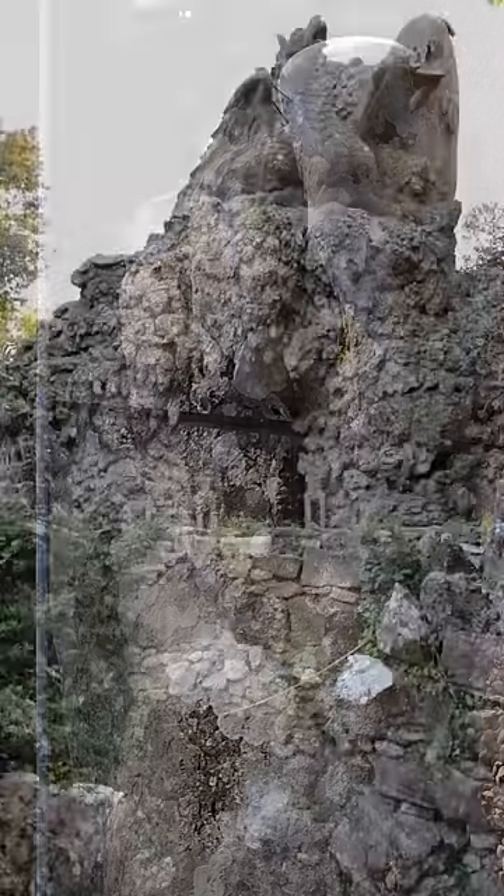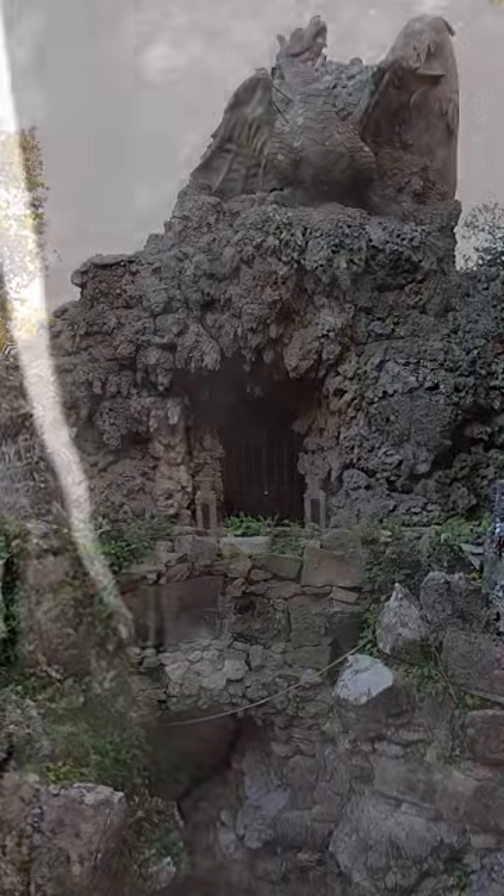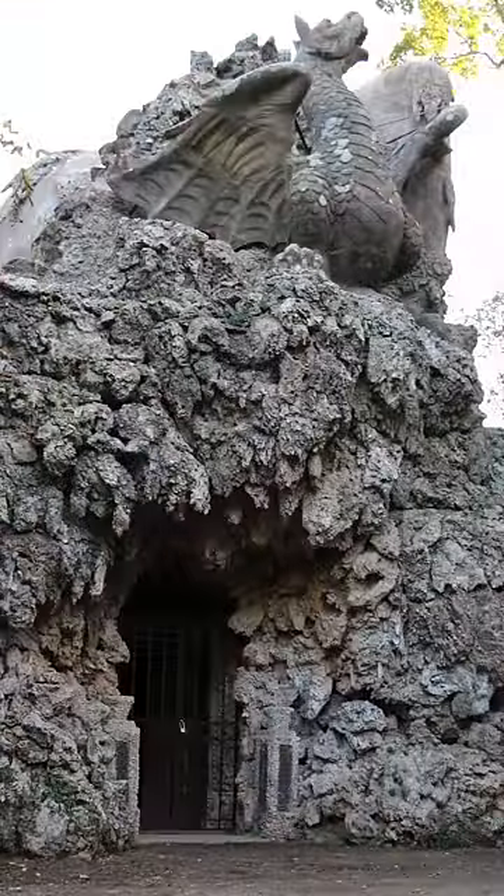Built right into the base of the statue is a secret chamber, which is said to represent a sacred space of refuge. It's also got its own shrine and several other subterranean passageways. But what's most intriguing is that…